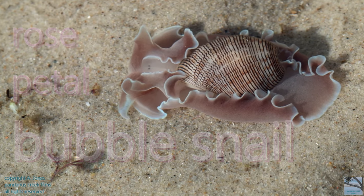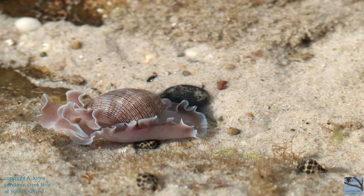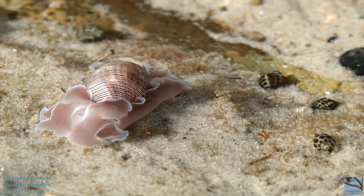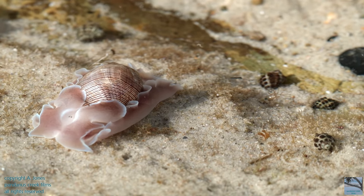Rose petal bubble snails spend most of their day burrowed in the sand, which can make them difficult to see. So if you visited the rocky shores during the day at low tide, you'd be more likely to see other creatures and not rose petal bubble snails.